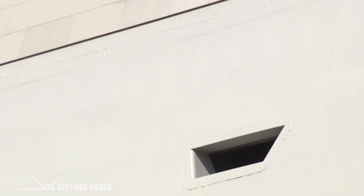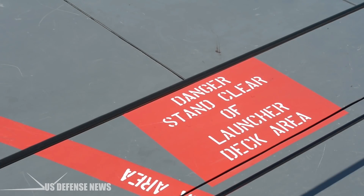Looks can be deceiving. While firepower matters in any sort of combat, you need a target for that firepower. The Zumwalt, with its stealth technology, is a very elusive target.